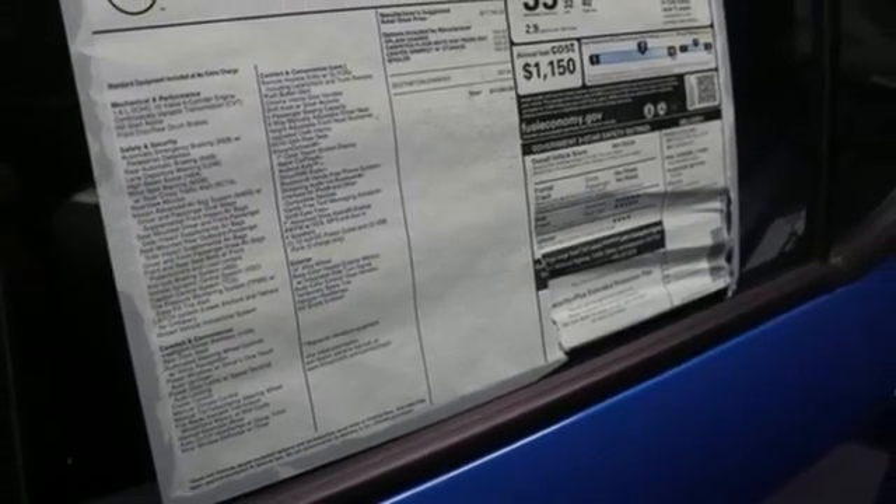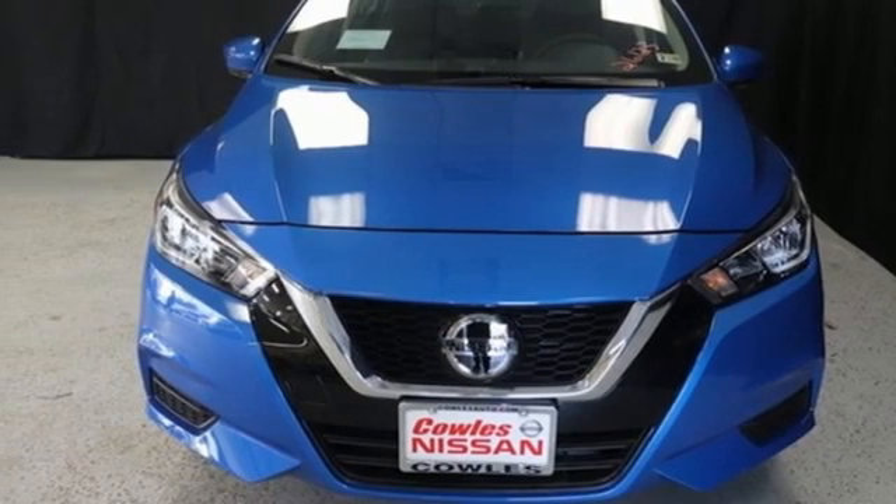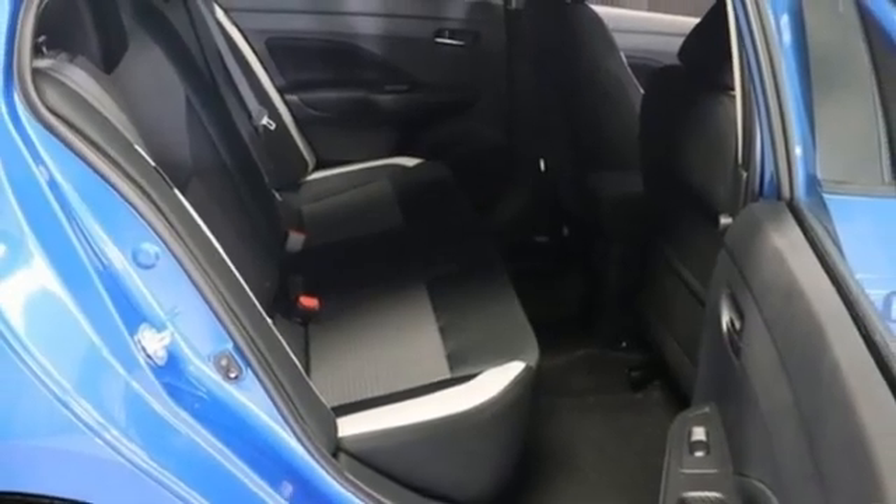Inline four-cylinder engine. Aluminum wheels. Gas pressurized shocks. And continuously variable automatic transmission.